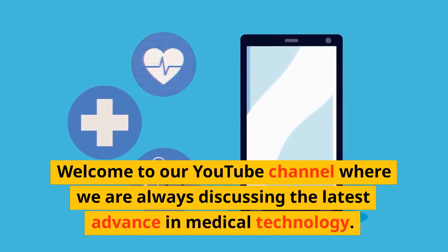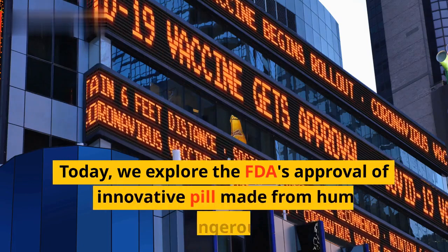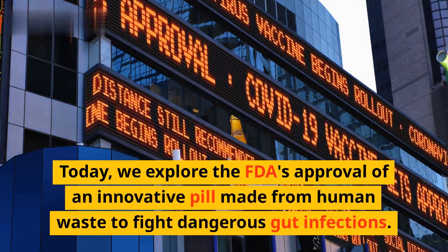Welcome to our YouTube channel where we are always discussing the latest advances in medical technology. Today, we explore the FDA's approval of an innovative pill made from human waste to fight dangerous gut infections.